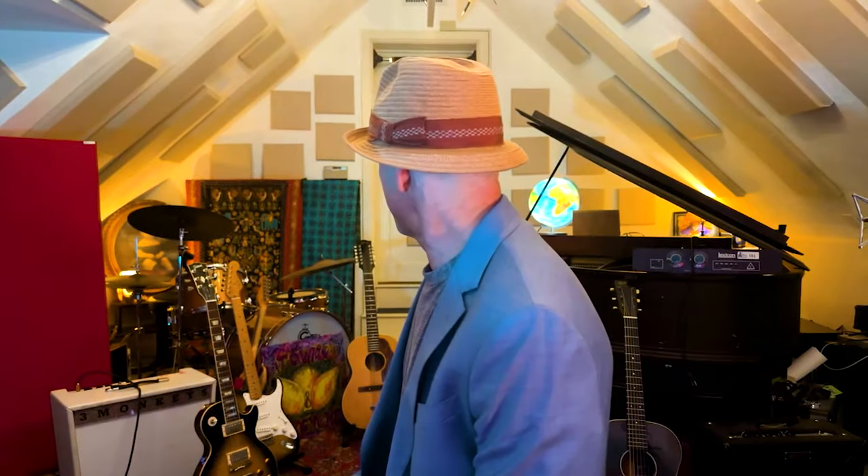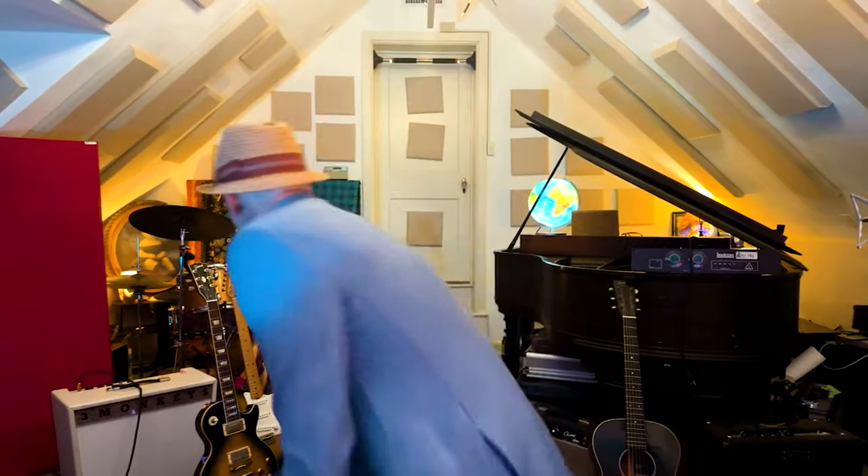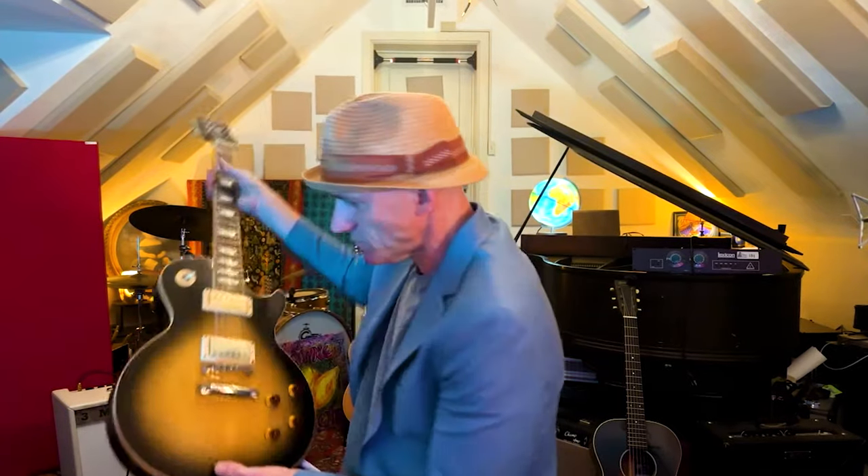I see some guitars. You want to show us some of your guitars? Well, that's the number one baby right there, the Les Paul. Can you hold it up and show us? Yeah. This is a 2008 Les Paul Classic that Gibson very generously gave me. It's not a custom shop Gibson. Noted, by the way.